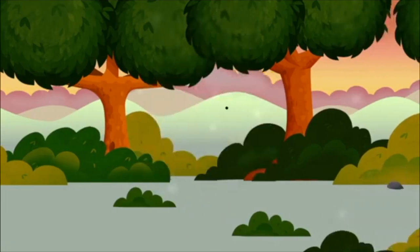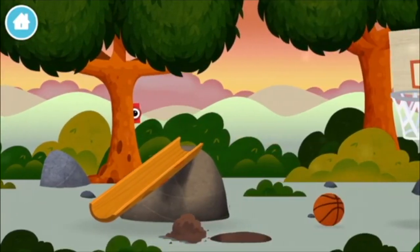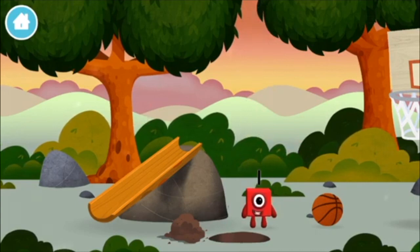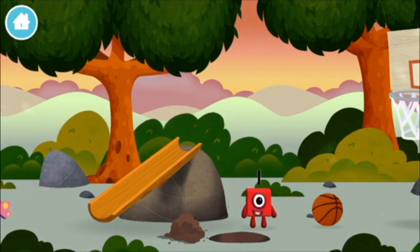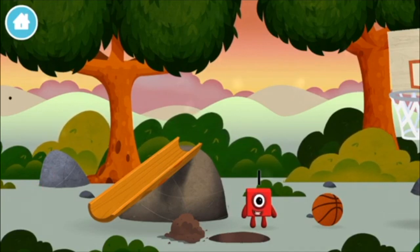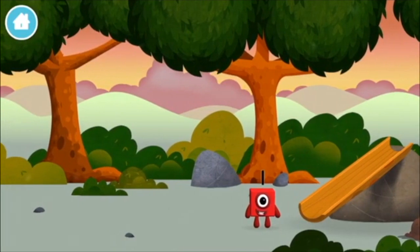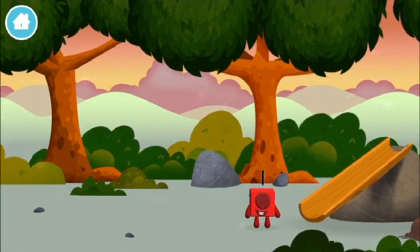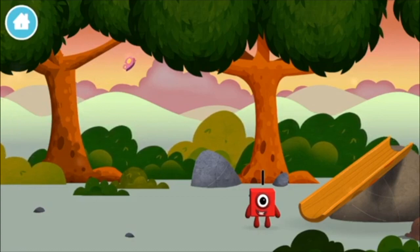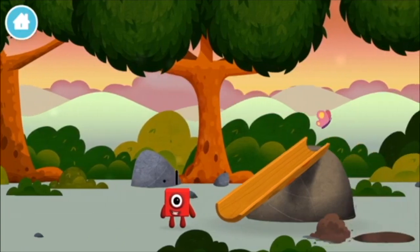Hide and seek, let's go! Where are all of the number blocks hiding? Found another number block. Today is going to be one wonderful day. One, one block. One wonderful world.